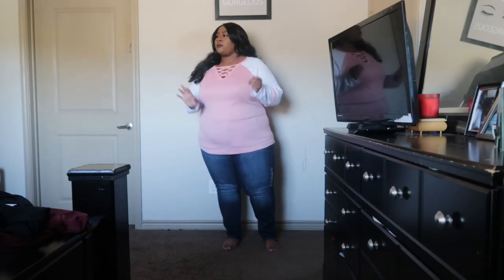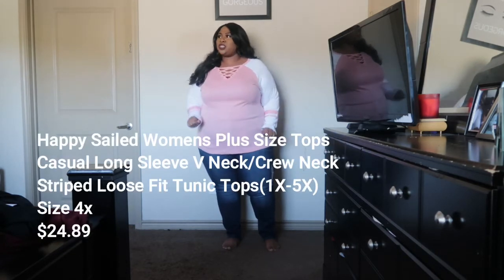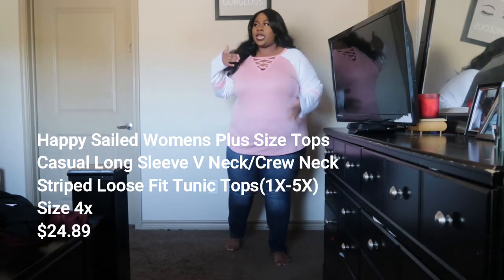Okay guys, here we have the second and last outfit — I told you it would be short and sweet. They do have jeans, and I had to get a pair because I know some people are really skeptical about ordering clothes from Amazon, and especially jeans when you are a plus-size girl. You've got to make sure you order from a reputable company that understands your size, because with jeans they either fit or they don't. I definitely wanted to show you guys jeans.